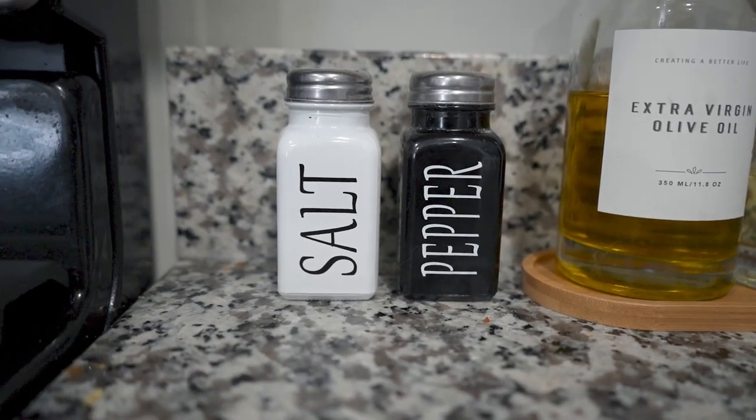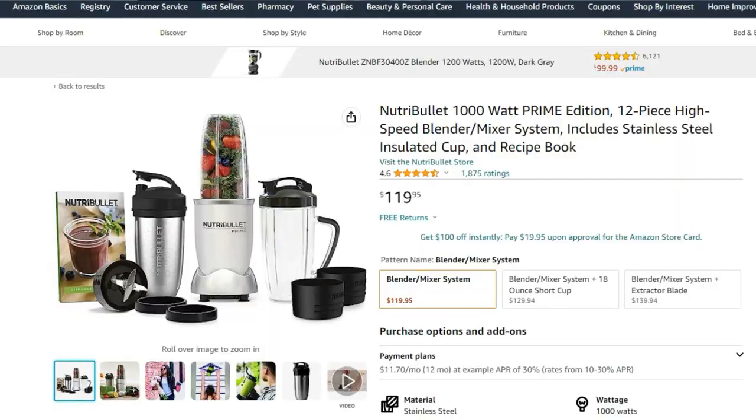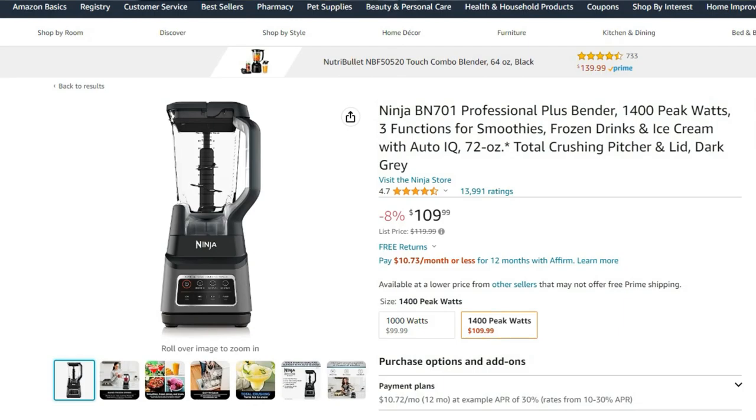For example, you're going to need a salt and pepper shaker. I got these cute ones that say 'salt' and 'pepper' — they have that farmhouse style and I personally think they're super cute. I'll link them below. You're also probably going to need a blender. We have two: the NutriBullet, which is great for single servings or smoothies in the morning, and then also the Ninja blender for larger portions. Both are great blenders — I'll link both in the description box below.